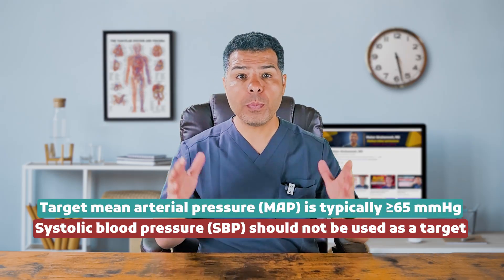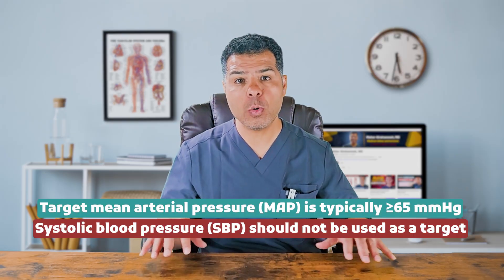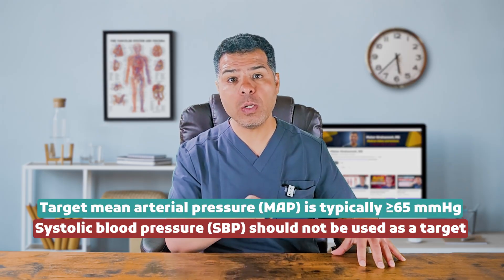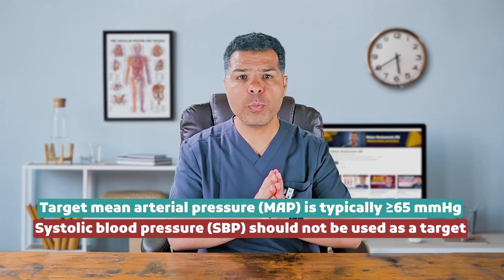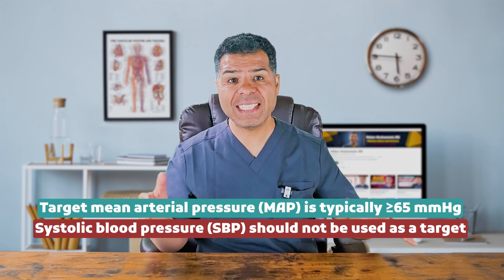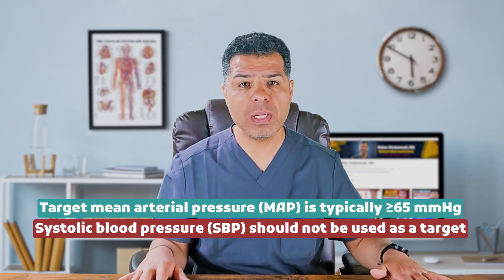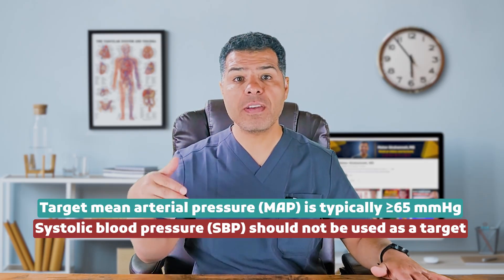Remember that MAP equals systolic blood pressure plus two times diastolic blood pressure, divided by three. Reviewing prior vital signs can help assess if the patient normally functions at a lower MAP without adverse effects. If the patient has a chronically low diastolic blood pressure but shows no signs of hypoperfusion — for example, normal mentation, normal urine output, and normal lactate levels — it may be reasonable to adjust the MAP target to 60 or even 55 mmHg rather than unnecessarily escalating vasopressor doses.